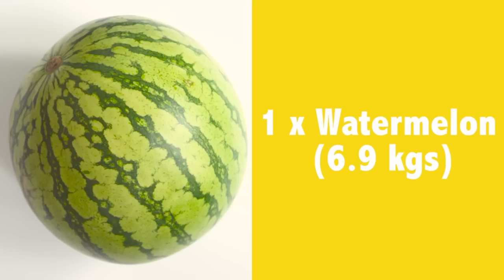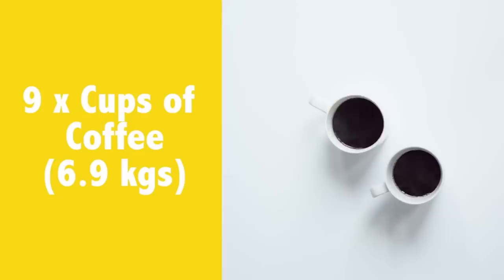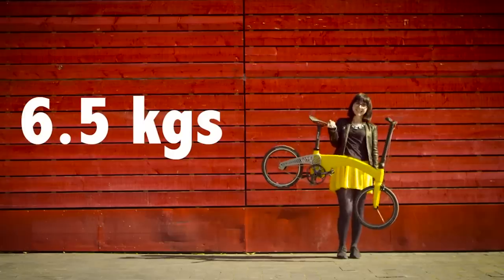It weighs less than a watermelon, 2 cats, 3 MacBooks, 4 pineapples, or 9 cups of coffee. You can lift it on one finger.